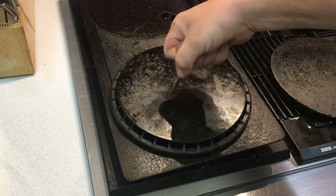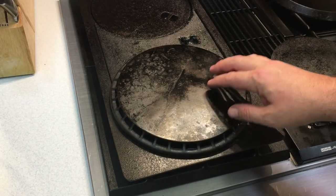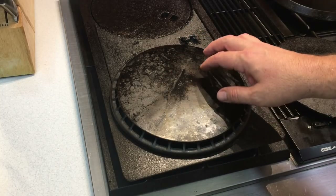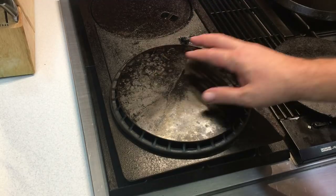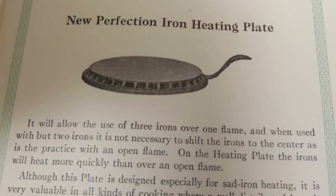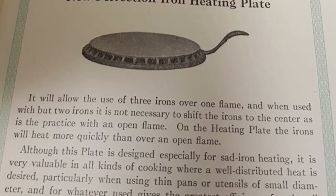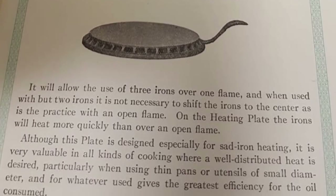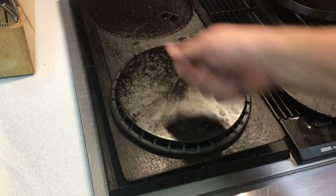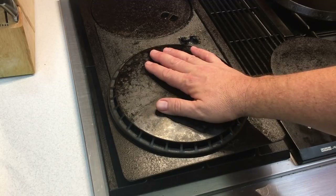I've got an interesting specification or sales book description on this — it was made by Perfection Stove and was called the Perfection New Iron Heater. You could put — I want to say it said three irons on there, but I'll post a picture so you'll be able to see specifically. You could heat multiple irons on this surface. It's very flat, very smooth, and you'd iron your clothes from there.